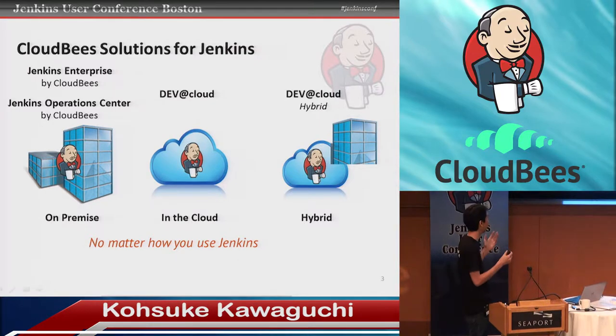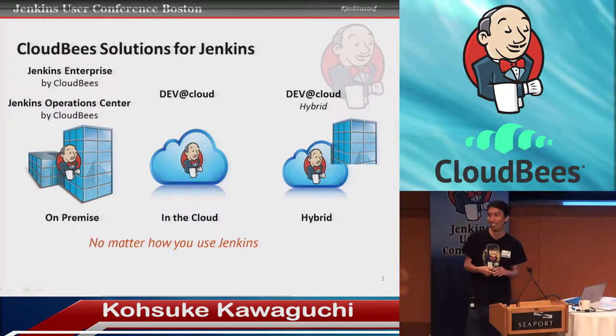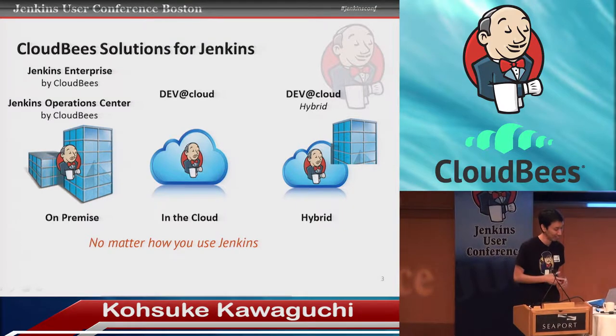At CloudViz, we do a lot of things around, on top of, and inside Jenkins. We write a number of the open source plugins and the core, as we saw earlier today. We have some products for on-premise Jenkins, so if you are running your own Jenkins on your own hardware, we can help you there. We have a hosted Jenkins service called DEBout Cloud, if you'd rather focus on things you do better and leave Jenkins management to us.